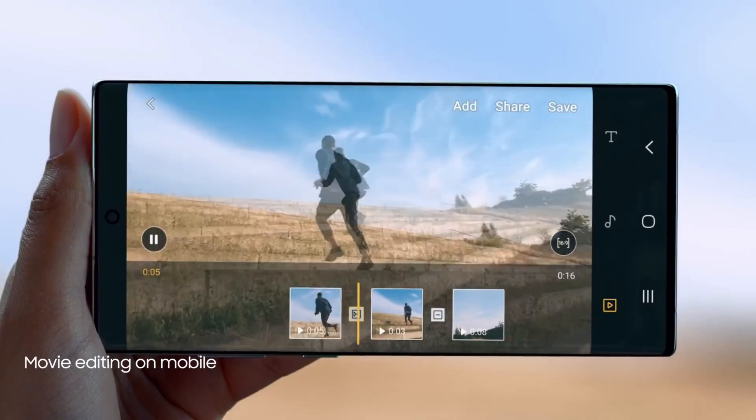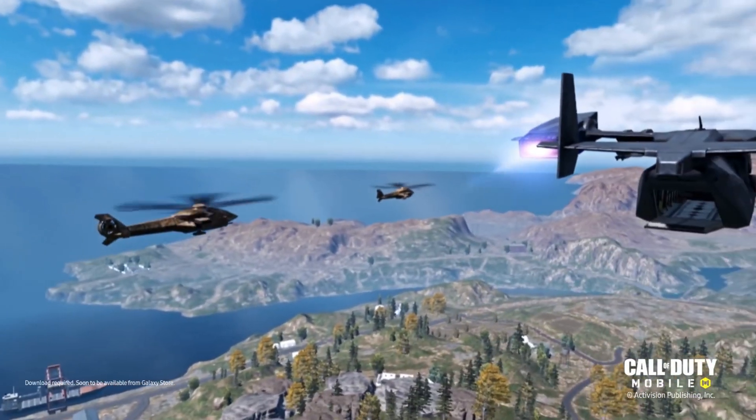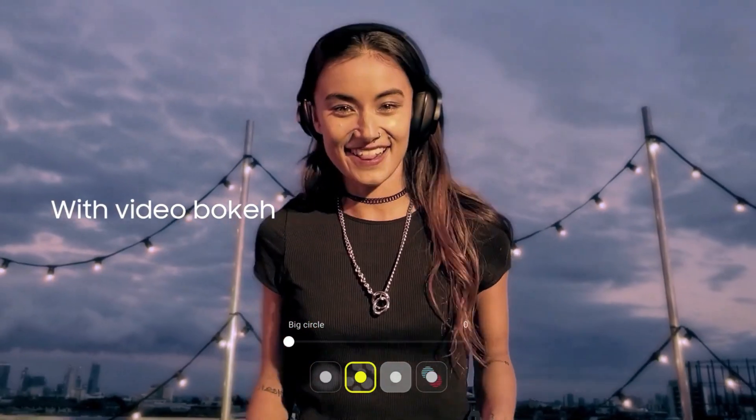The smartphone may come with a built-in S Pen like the Galaxy Note series, which is a great move by Samsung — die-hard fans will love this integration. So there you go, guys: this is the Galaxy S22 Ultra, launching next year with great specifications.